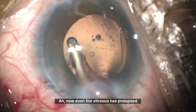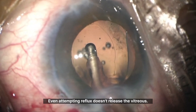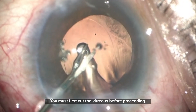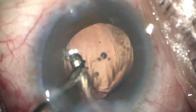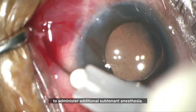Now even the vitreous has prolapsed and is caught in the probe. Even attempting reflux doesn't release the vitreous. In this situation, you should never just pull the probe out — you must first cut the vitreous before proceeding. Using micro-scissors, carefully sever the entrapped vitreous. In such cases, it's essential to administer additional subtenon anesthesia.